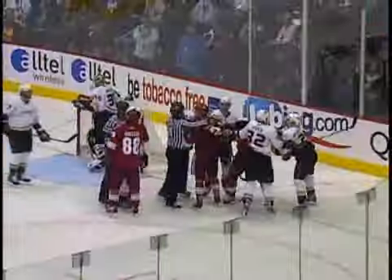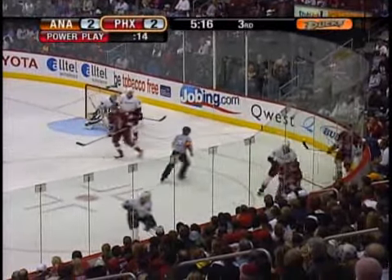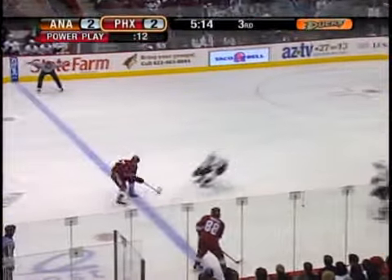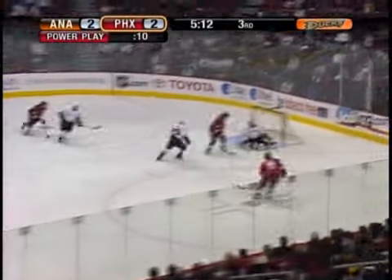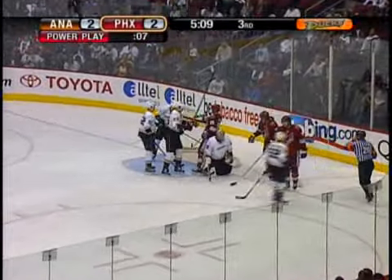A little bit of hesitation by the Ducks in the defensive zone, and it escapes for a moment. It comes back — Pronger swats it to the corner, Doan got a stick on it, back to the line, held in by Jovanovski. Throws a wrist shot through, deflected, saved by Jaguar. Rebound was laying there, and Jaguar makes another stop, this one on Hanzel.